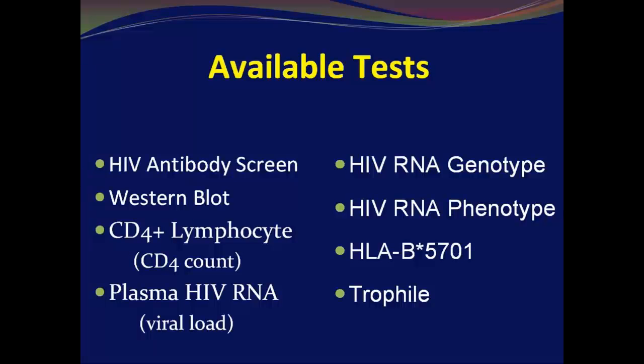There are many available tests for HIV. The HIV antibody screen — the ELISA — is the first one and is your initial screening test, confirmed with a Western blot if positive. Then, if you have positive results on those, you're also going to send the CD4 count and the HIV RNA, which is called the viral load. Both of those tests are going to help you understand what stage of disease the patient is in upon initial diagnosis.